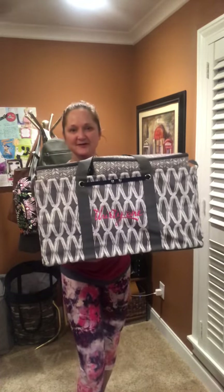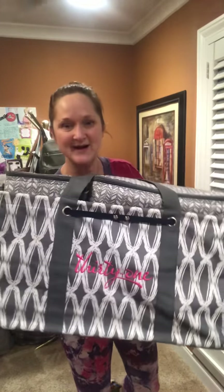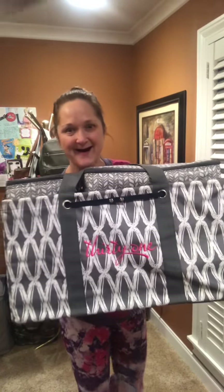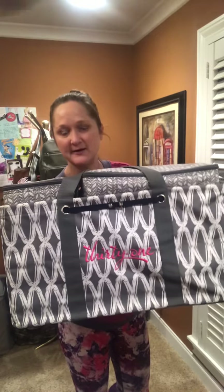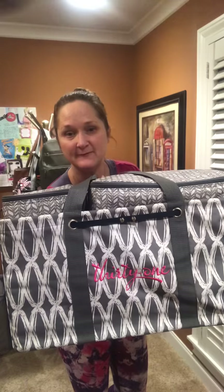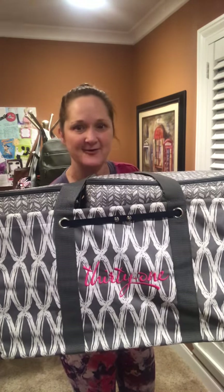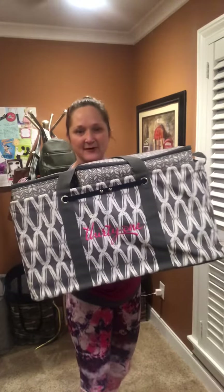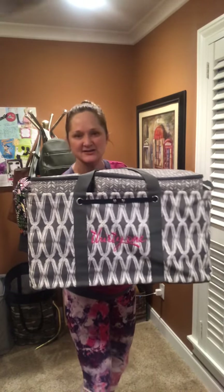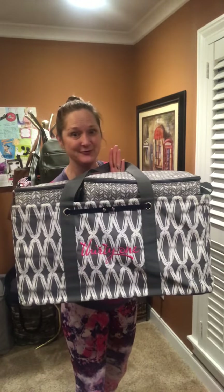This is the large utility tote. It is the number one seller at Thirty-One. I have several of these because they are great for storage in your closet, on the shelves. They're also great for carrying groceries back and forth from the car. They are good for road trips, for travel, for camping — just anything and everything. So when they're on sale, people scoop them up.